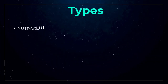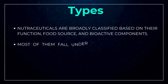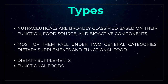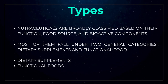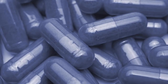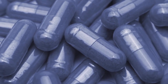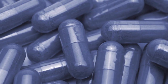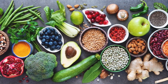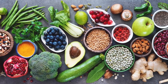Nutraceuticals are broadly classified based on their function, food source, and bioactive components. Most fall under two general categories: dietary supplements and functional foods. A dietary supplement is a product taken by mouth that contains a dietary ingredient intended to supplement the diet — including vitamins, minerals, herbs or other botanicals, amino acids, enzymes, organ tissues, glandulars, and metabolites — and may be found in the form of tablets, capsules, soft gels, gel caps, liquid, or powder. Functional foods are fortified or enriched during processing and marketed as providing health benefits to consumers; for example, vitamin D is sometimes added to milk.